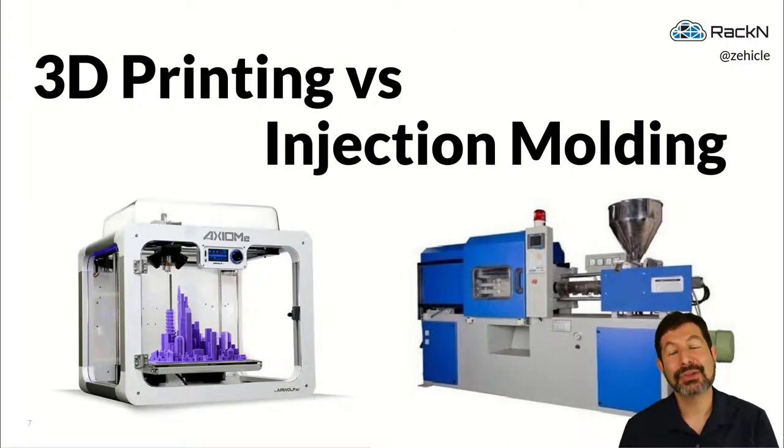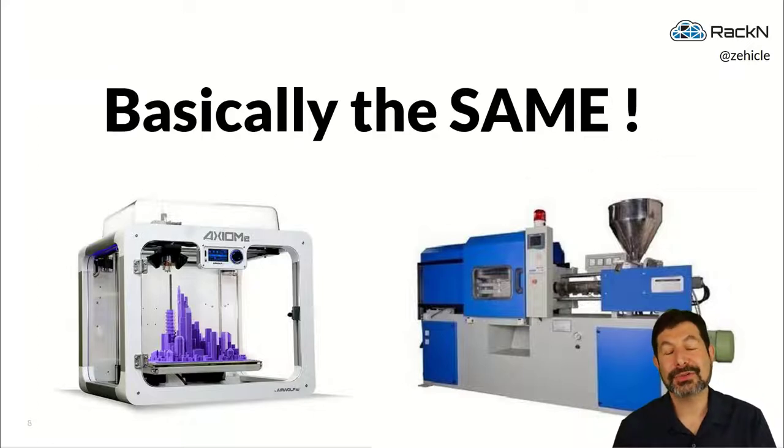Going back to our 3D molding analogy, we can think of this as a 3D printing versus injection molding challenge. These two systems are fundamentally the same thing: they both take raw plastic, melt it, and form it into shapes. You can have a 3D printer and an injection molding machine make exactly the same part from the same materials, yet the experience of these two environments is remarkably different.